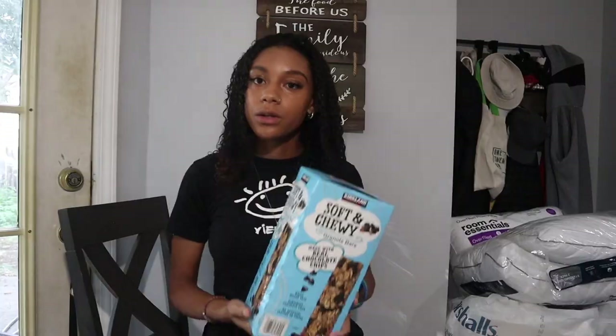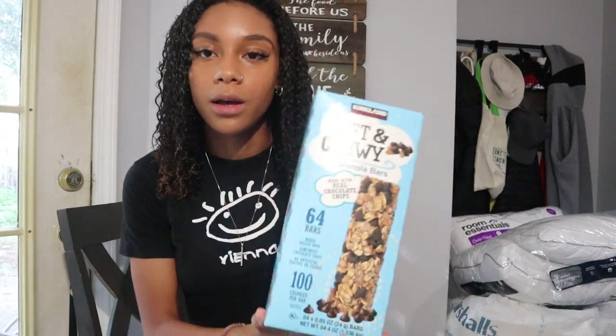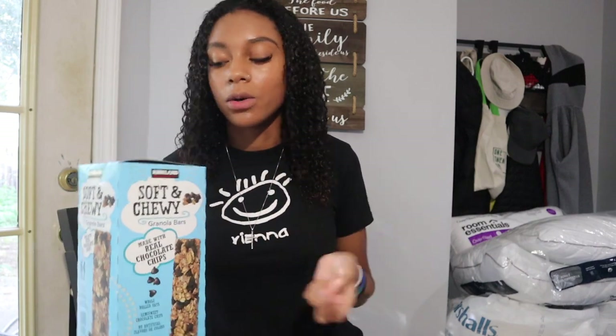That's pretty much my kitchen stuff. I'm going to show you some bathroom and cleaning supplies and dorm decorations. Also, I got a bunch of granola bars because that's all I like to eat on the go — so that can go with my kitchen stuff.